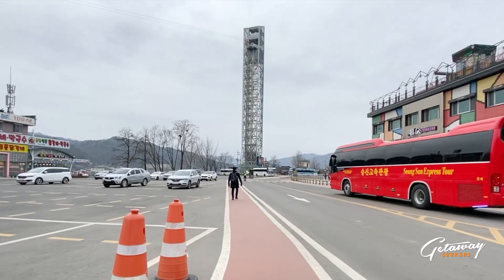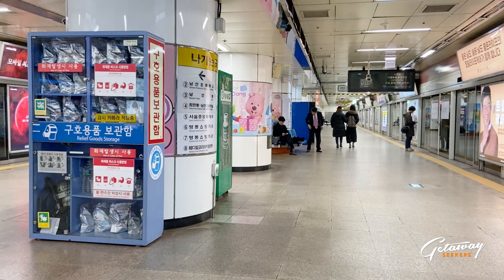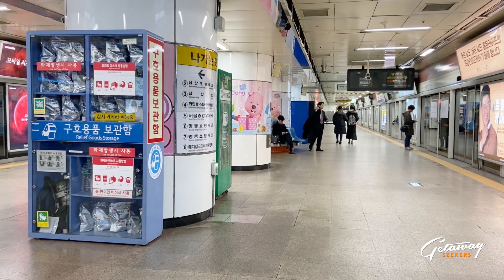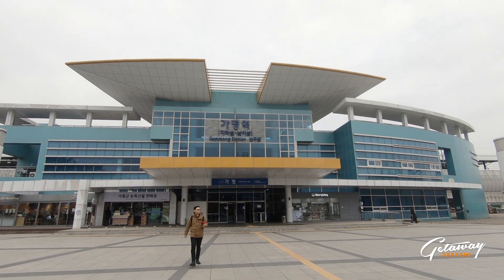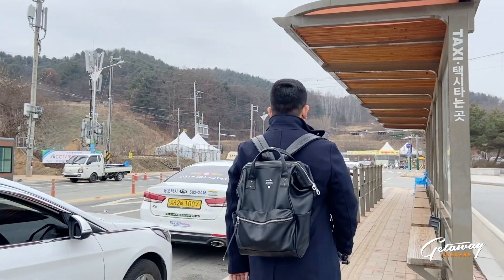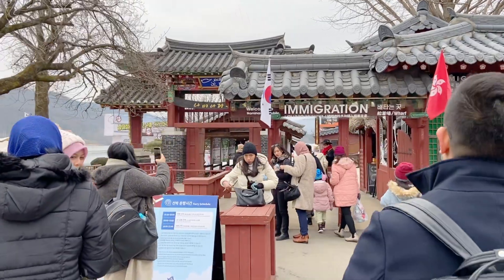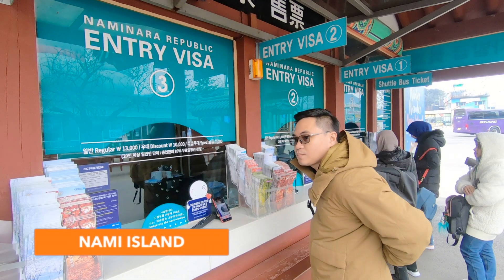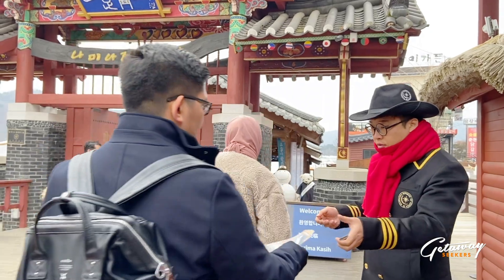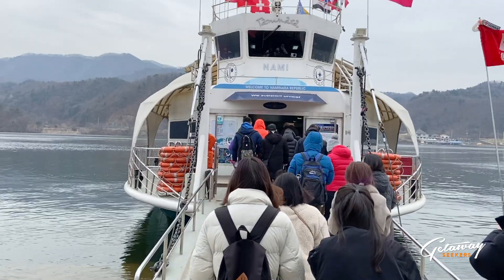For a first stop, let's visit Nami Island, also known to some as the Naminara Republic. To get there, we took the MRT to Kapyong Station, then you have an option to either take the city bus tour or ride a taxi. Since Naminara is a micronation, it has its own immigration, which means you pay for an entry visa. You'll then be transported via ferry ride to Nami Island.